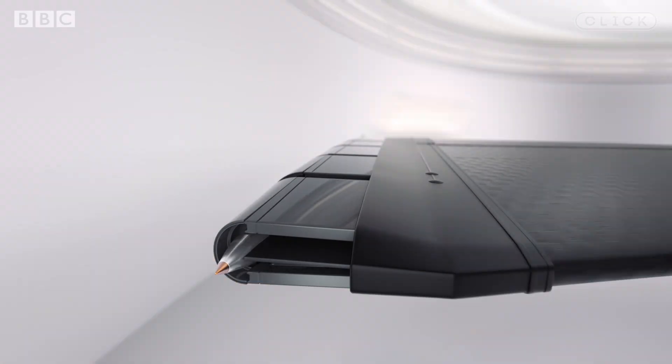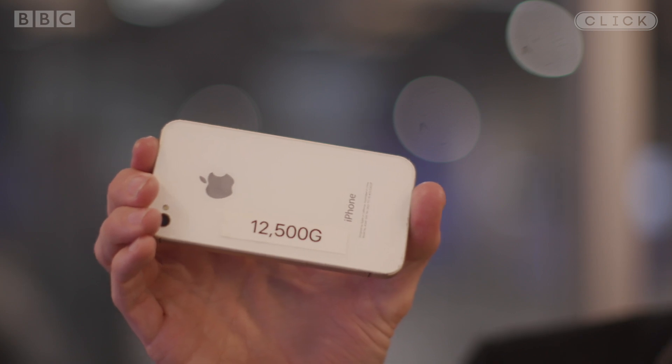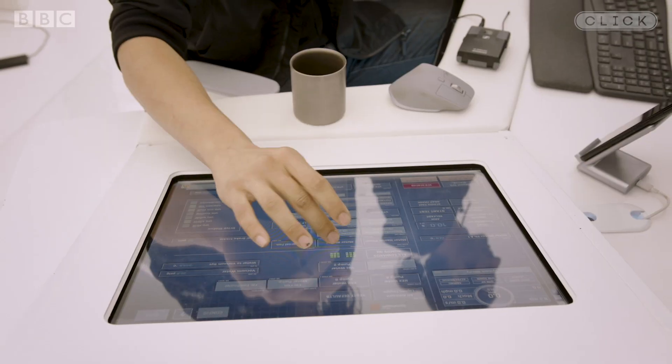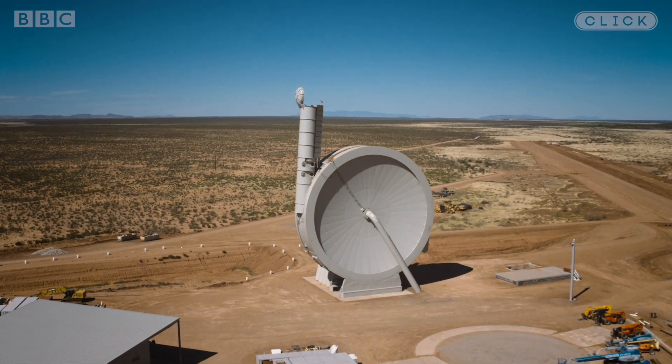How many Gs is this thing pulling as it goes around? The system pulls 10,000 Gs at peak speed. You can't put people in this. You can put people in, but you won't get people out. To prove it works, these guys put an iPhone 4 into the accelerator and got it up to 12,500 Gs — and it still works. The company is eventually planning for up to five launches a day, costing about half a million dollars per launch, compared to 7 million for a rocket launch. Testing is ongoing using the 33-meter arm in New Mexico and a 12-meter arm here in Long Beach, California.